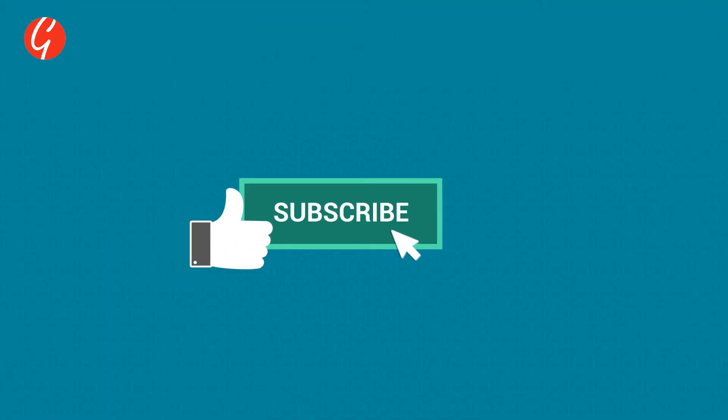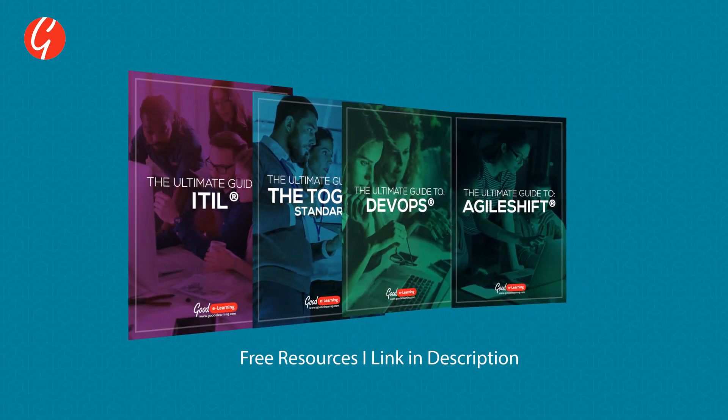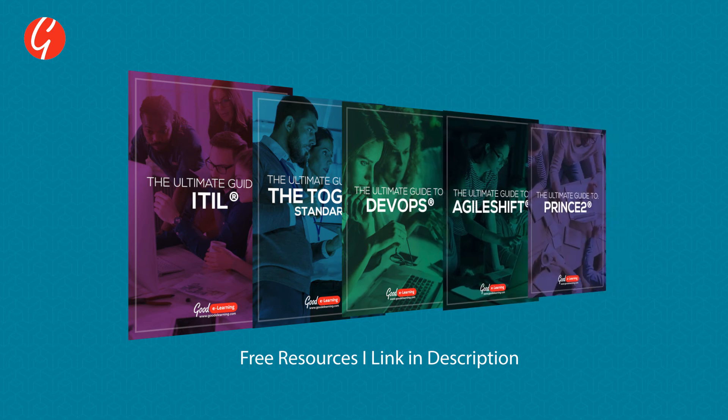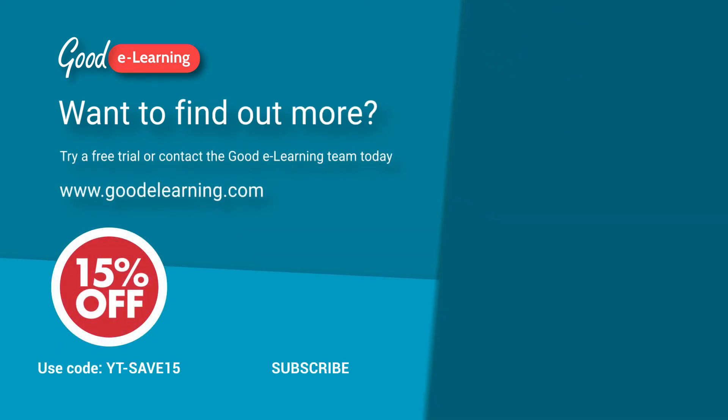Remember to like, subscribe, and hit the notification bell. If you're interested in free trials and resources on enterprise architecture, click the link below in the description. Why not take a second to let us know your thoughts on ArchiMate and enterprise architecture in the comments below. Visit the Good E-Learning website today to find out more.